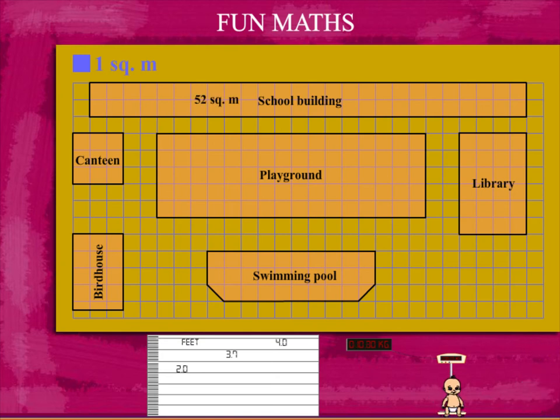In the same way, the canteen is 9 square meters. Let's count for the library. It's 24 square meters.